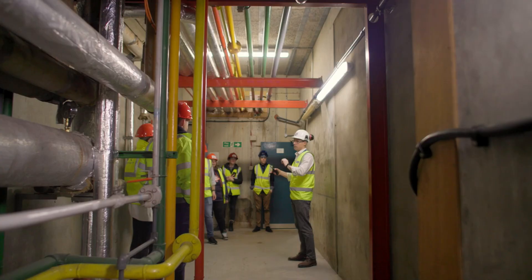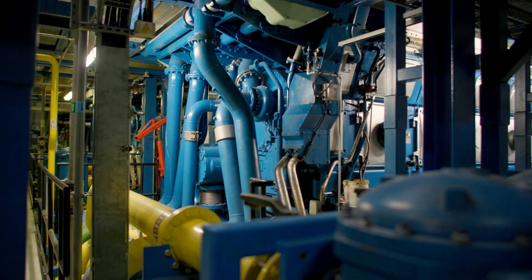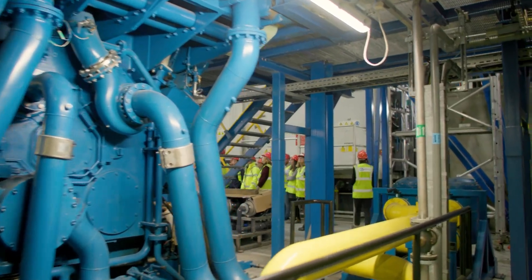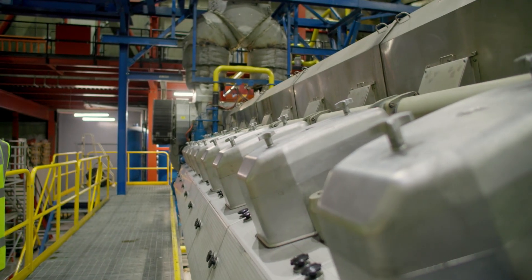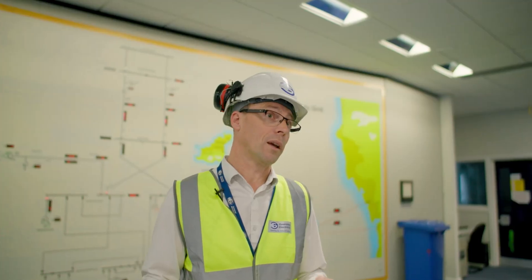Our most recent installation of generation plant was D station, where we installed two new Wärtsilä engines. That project for 32 megawatts of installed capacity cost around 25 million pounds back in 2016.